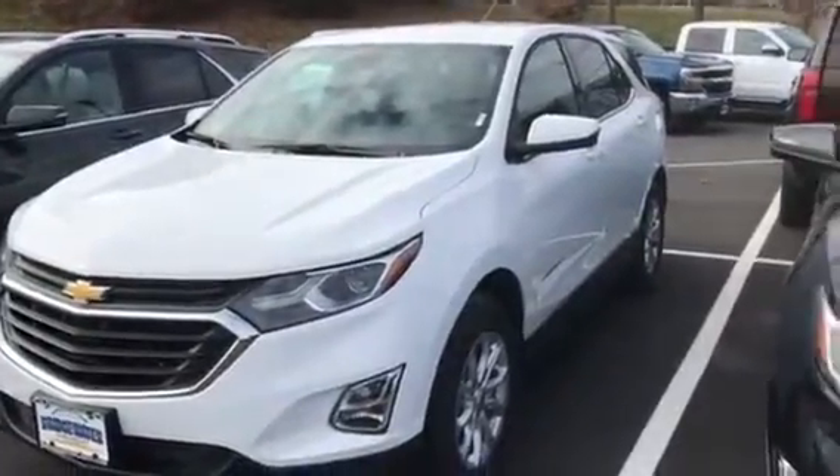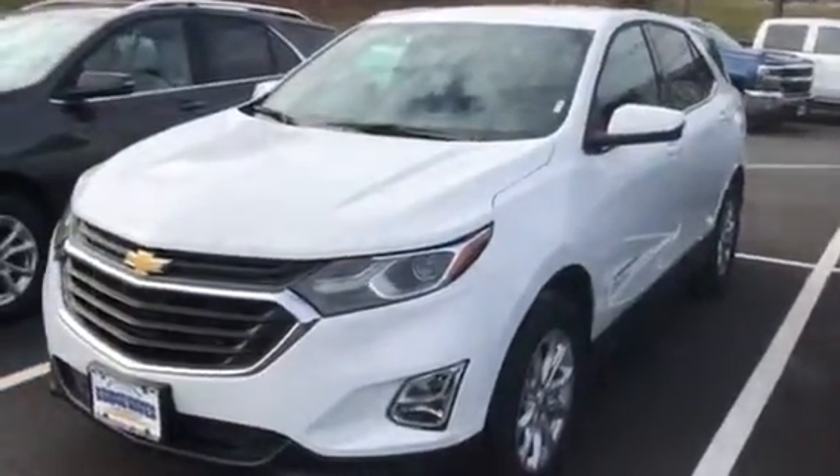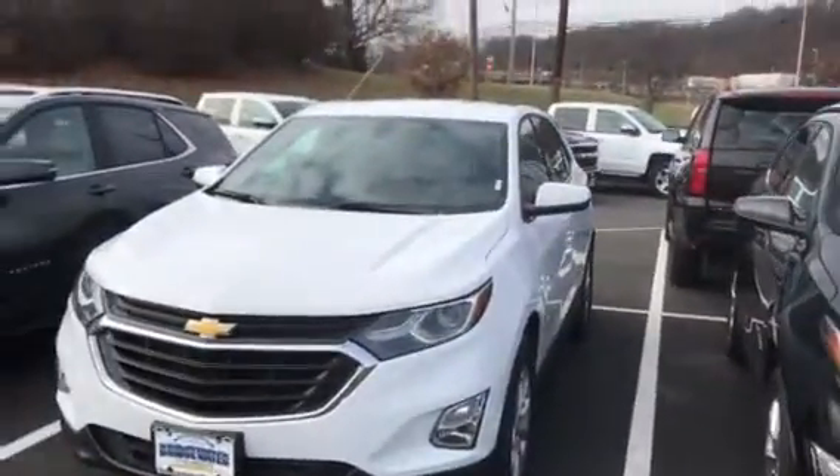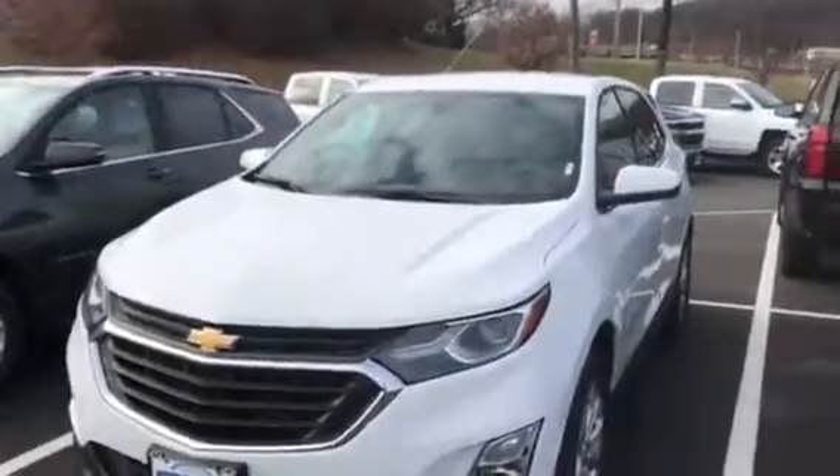Hi Michael, this is Jim Bridgewater Chevrolet. Just taking a video of some of the Equinoxes we have in stock. We have a great inventory — looks like you're interested in an LT all-wheel drive, and we have a number of those.